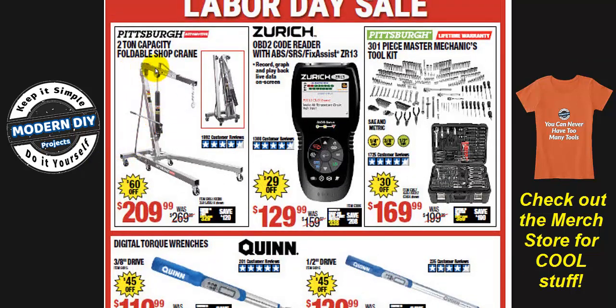Here's the 2-ton foldable shop crane for $209 — $60 off. If you saw my ITC coupon video, they also have a 1-ton crane which is cheaper, so if that's sufficient for you, check that out to save more money.